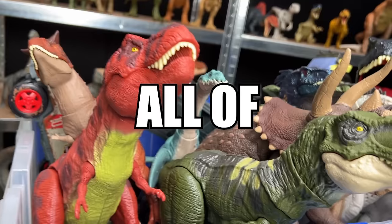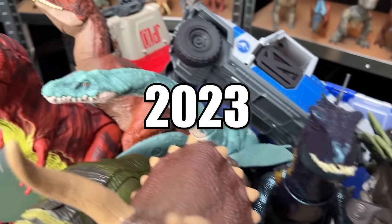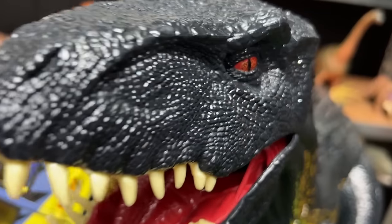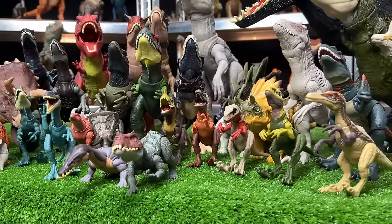Today on Amazing Dinosaurs, we are checking out all of my Jurassic World figures that were released in 2023. There's over 50 figures in here. There's Dino Trackers, there's Legacy Collection, and a whole lot more.